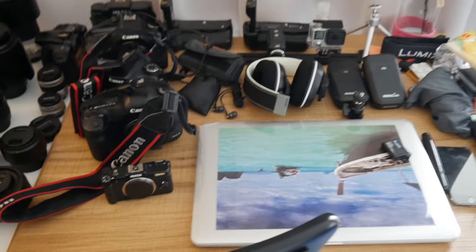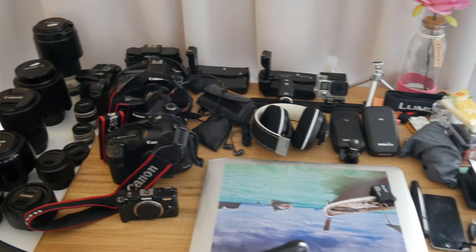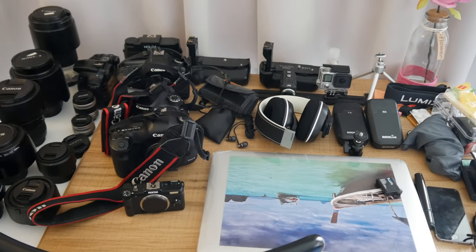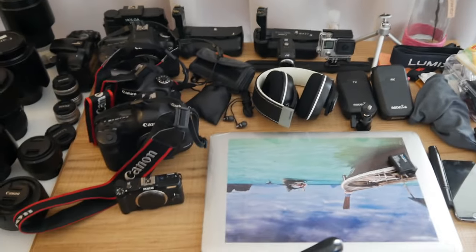My Dutch phone — the one I'll be using in Germany — is still charging. Oh, and this pouch is for my headphones — there's the headset and the cable for it inside the pouch.